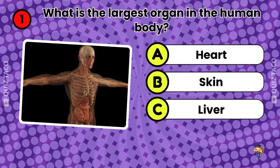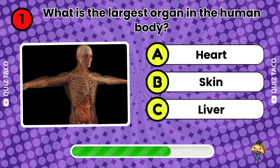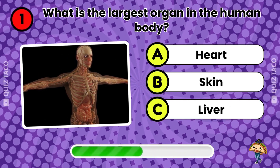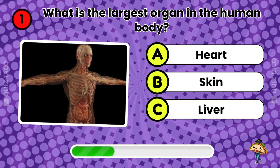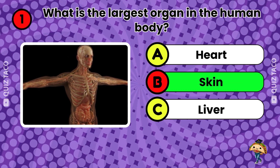Question one. What's the largest organ in the human body? The skin. That's right.